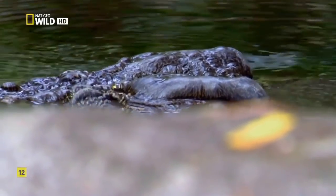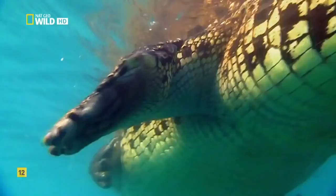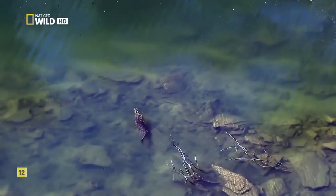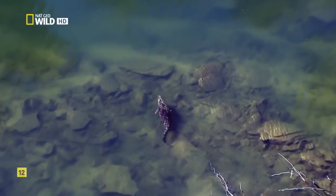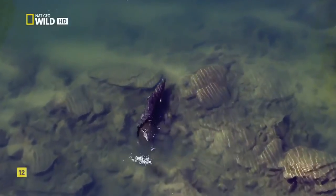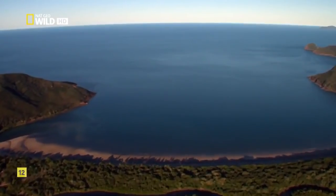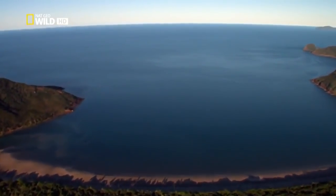Going airborne isn't the only boundary this predator can break — even the coast is no limit. True to name, salties are more at home in saltwater than any of their relatives, allowing them to hunt outside the brackish estuaries, venturing beyond the confines of the coast and into another world.